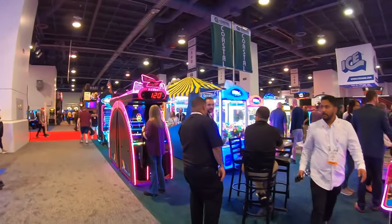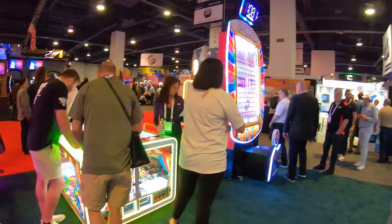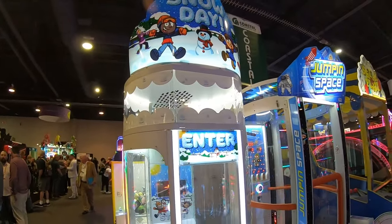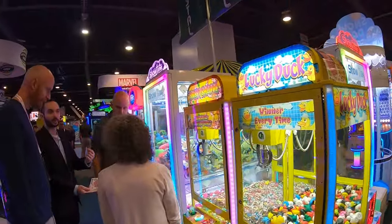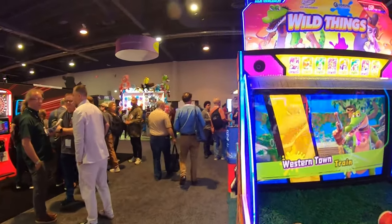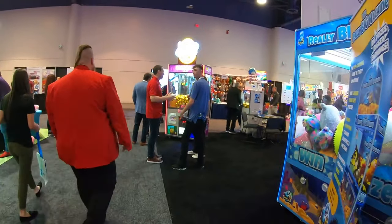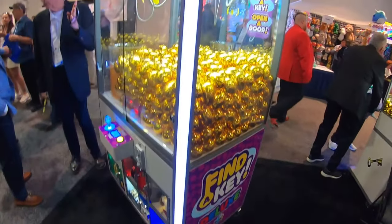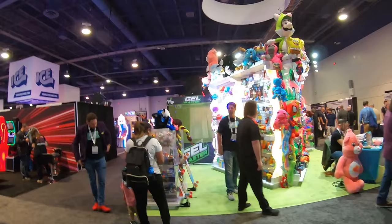Here's Coastal Amusements — they've always got some awesome machines. They've got big claw machines, Plinko, Snow Day, and the Find-a-Key Deluxe. The Find-a-Key Deluxe has the larger eggs, and the object is to find the key to open the prize lockers. I apologize — it is very busy and loud, so it's hard to get in there and get those shots.